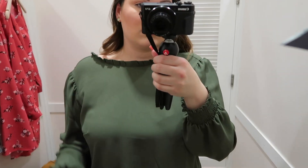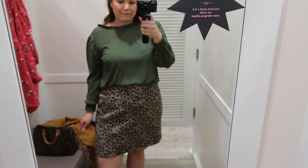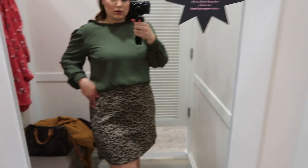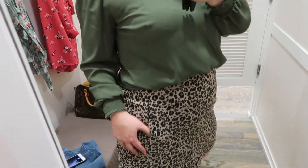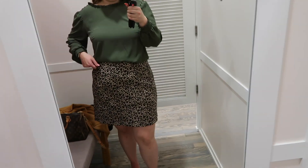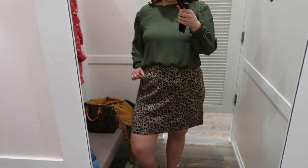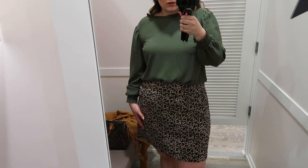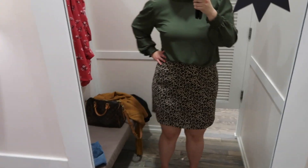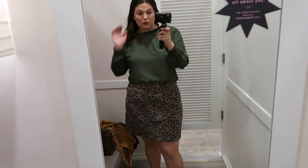This next outfit is another favorite. I'm wearing a leopard shift skirt in a size 16 — they didn't have a 14 available, but I'd recommend going with your true size. It fits high-waisted with side pockets that are stitched up, and a zipper in the back. I paired it with an olive green blouse in a size 14 — long sleeve with ruffle detail at the neckline and sleeves, and it ties in the back. The top also fits longer so you could wear it with leggings.